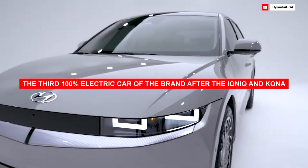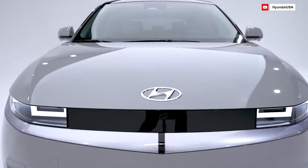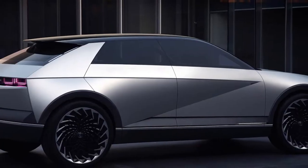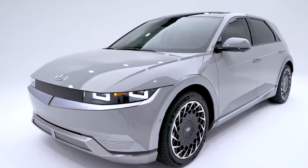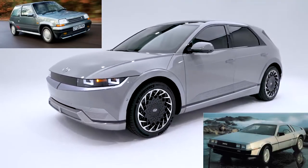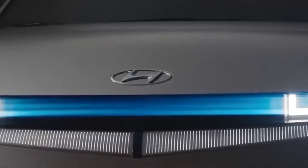The third 100% electric car of the brand after the Ioniq and Kona, the Ioniq 5 is a compact crossover built on an unprecedented platform. From the Hyundai 45 concept revealed in 2019, the Ioniq 5 may resemble a 1980s hot hatch with a dash of concept vehicle and a dash of DeLorean, but it's actually Hyundai's first fully customized EV. Their target? Sidestep Tesla.